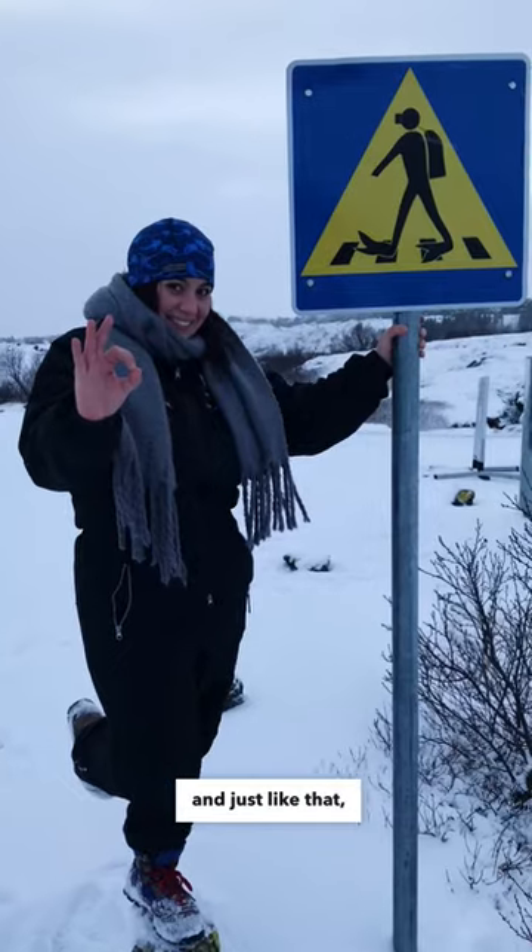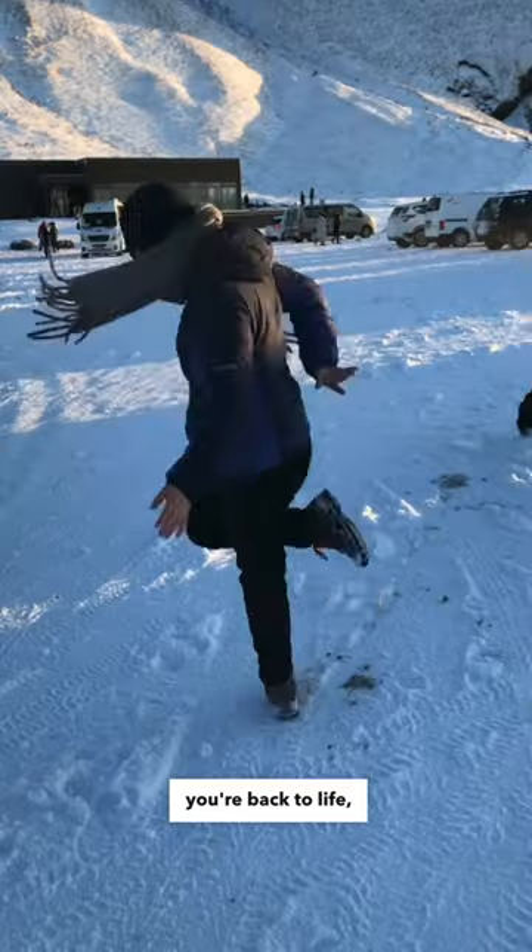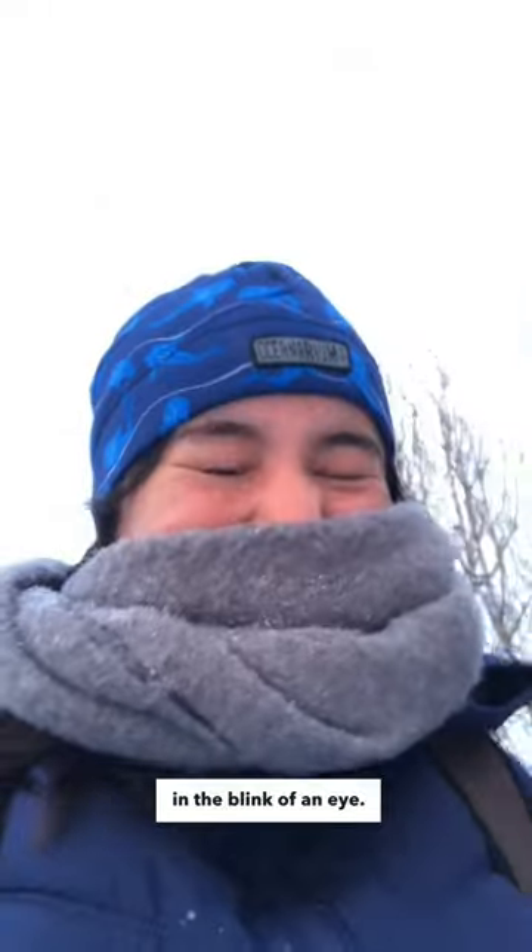It's frozen! Hot chocolate to defrost your soul, and just like that you're back to life — feeling happy and accomplished. Worth it? 100%. Would I do it again? Call me and I'll be there, in the blink of an eye.